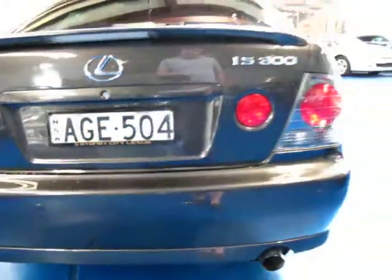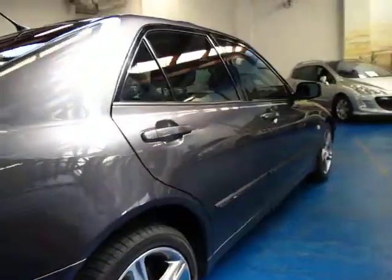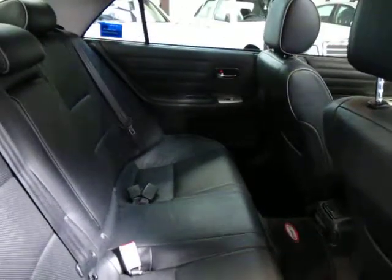You've got rear parking sensors. As I mentioned earlier, the three litre straight six was easily the pick of the engines when it comes to Lexus. With nearly 200 kilowatts of power, yet obviously the fuel consumption of a six cylinder, it really was great.